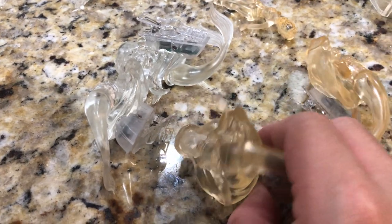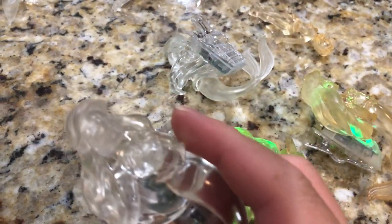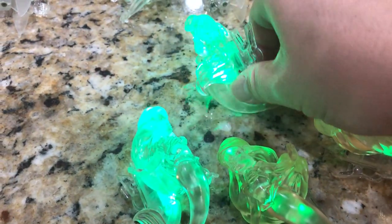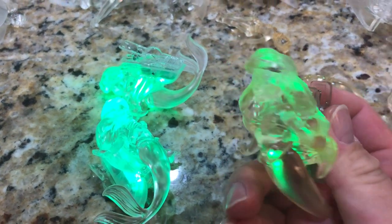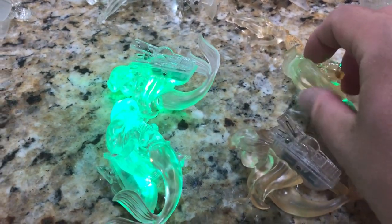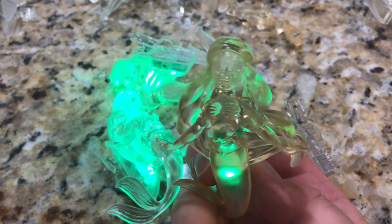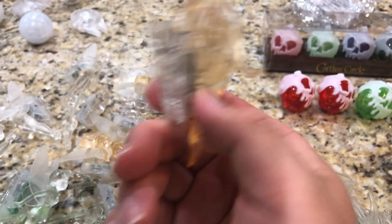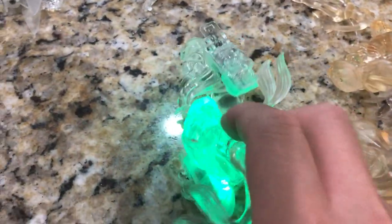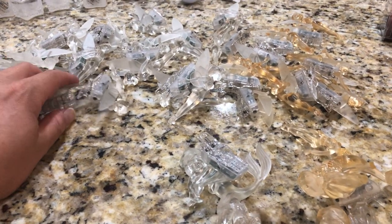You can see the discoloration hit two of the Ariel figures, but the other two are pristine. The discolored ones still have their lights on. Turning all the lights on, you can definitely tell that the ones without discoloration shine a little bit brighter, while the discolored ones are a little weaker. I'm not sure whether the discoloration is related to the battery slowly dying.